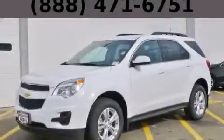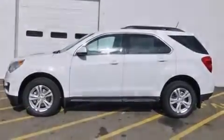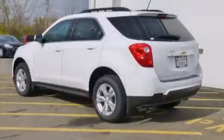This is a brand new 2015 Chevrolet Equinox. Plenty of space for what you need. It features a 2.4-liter four-cylinder engine and an automatic transmission.